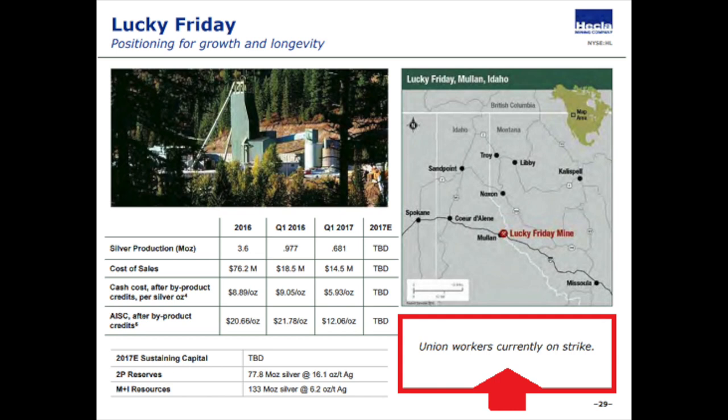Hekla has the Lucky Friday mine, and it's currently shut down due to a unionized strike. Such issues can severely impact the miner, especially in the short term, because you have investments and expected cash flows, and if your miners are striking, you don't get those cash flows — which can be very negative for the credit structure of a miner.